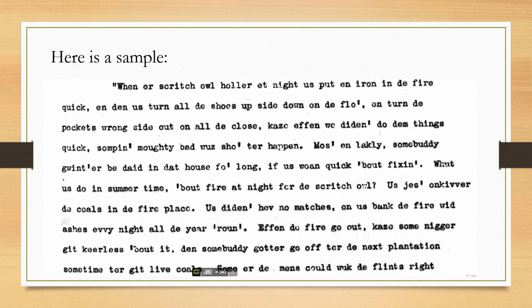Here's an example of the delight you might find: 'When the screech owl hollers at night, we put an iron in the fire, turn all the shoes upside down on the floor, and turn the pockets wrong side out on all the clothes, because if we don't, something bad is liable to happen soon. Most likely, somebody is going to be dead in that house before long.' The fires were banked and kept all year round to protect from screech owls, and if the fire went out, they sent someone to the next plantation to get live coals.